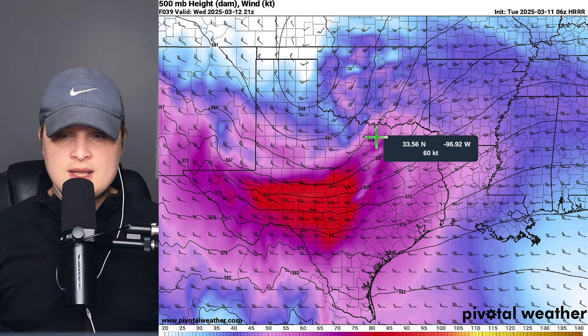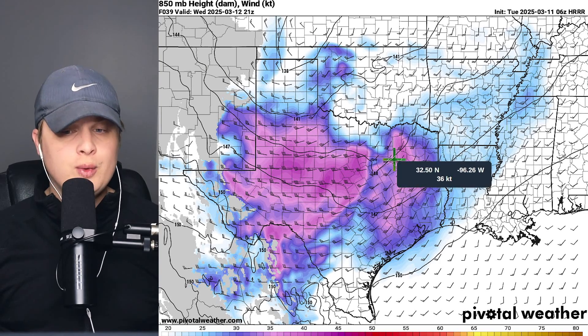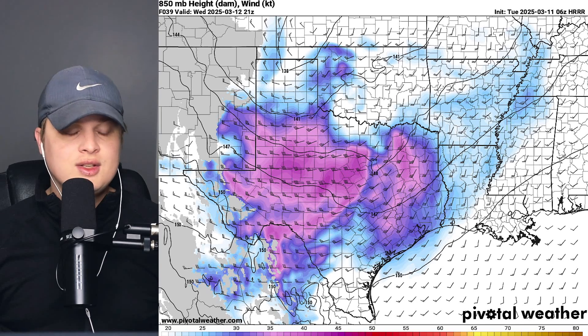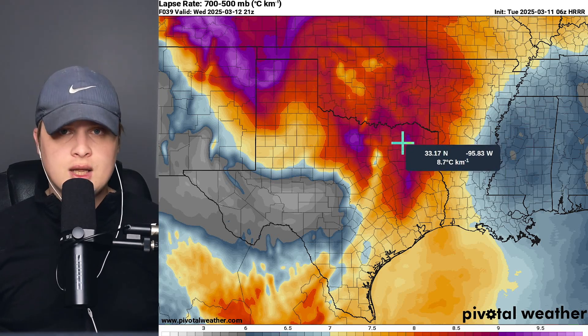Looking at upper-level winds, they're moving north and east in the northern area and more to the east further south, so we'll have decent forcing with this storm and can expect widespread storms to try to mature along this line. At 850 millibars, winds are a little on the weaker side, but 30 to 35 knots is still enough to potentially cause some brief spin-ups with some of these storms. One of the reasons we're probably going to get a little bit more hail is because the lapse rates are going to be pretty steep, about 8 to 9, whereas you're typically looking for around 6 degrees for severe weather.